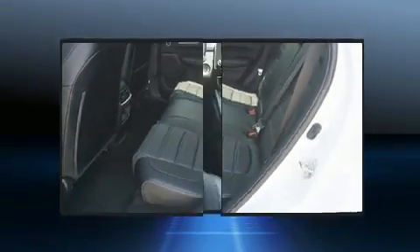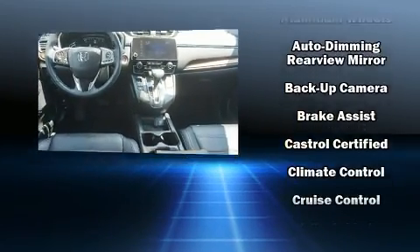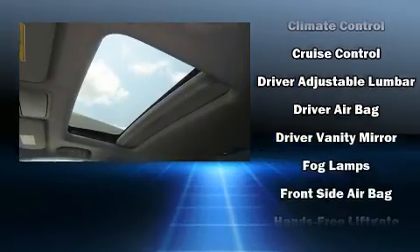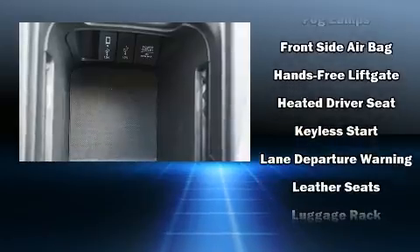Honda also prioritized safety and security with features such as traction control, a panic alarm, and four-wheel disc brakes with ABS. Sophisticated all-wheel drive assures superb handling in any weather condition.